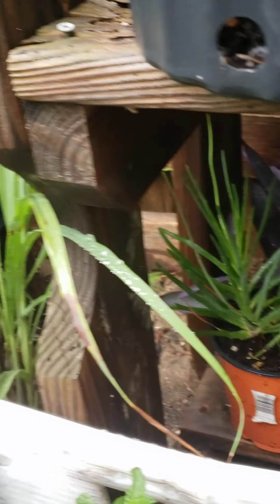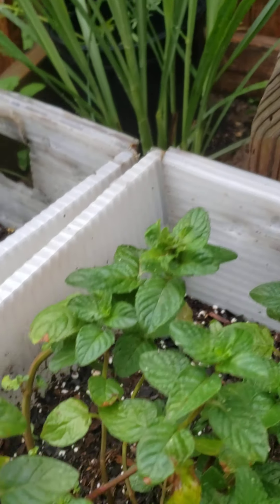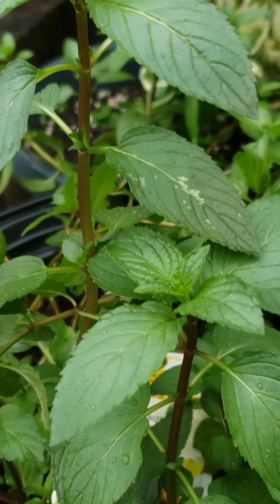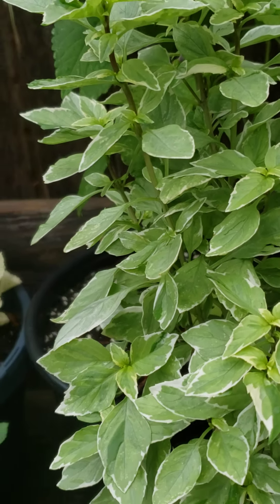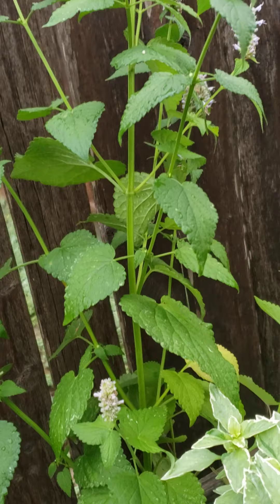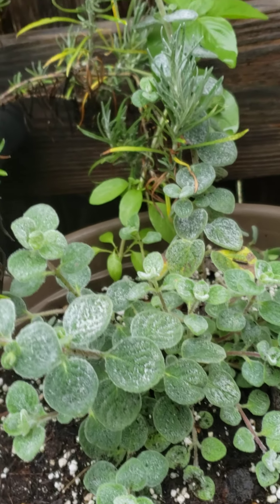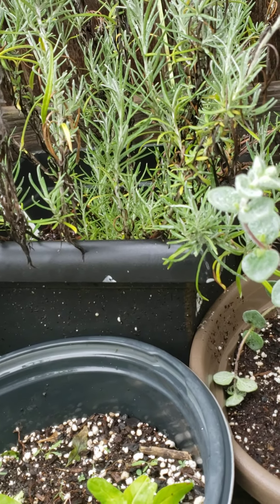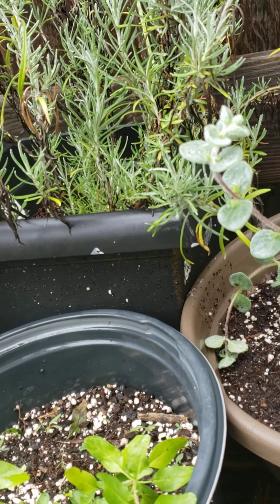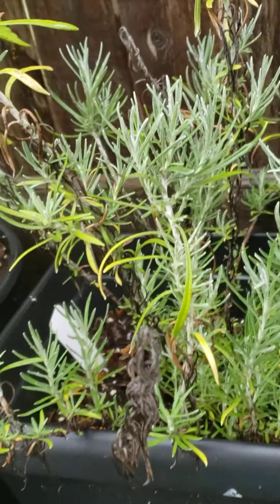Another kind of oregano. This is berries mint and this is the chocolate mint. Another variety of oregano. Where is the anise? Another kind of mint. That's oregano — let me see. Yeah, another kind of oregano, and that is curry.